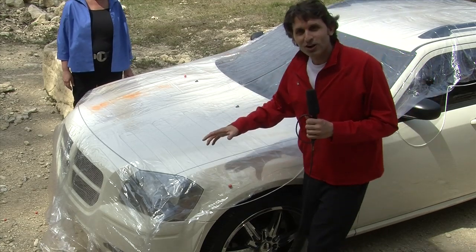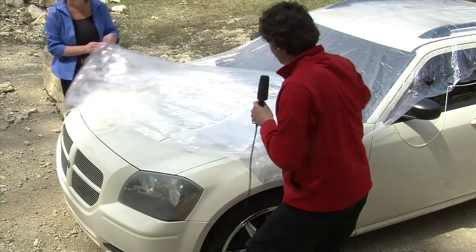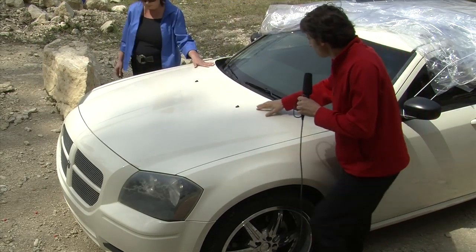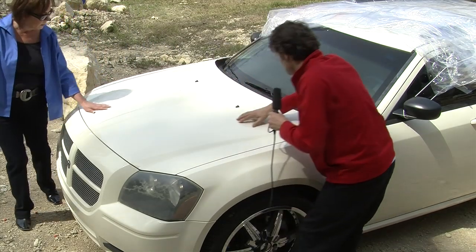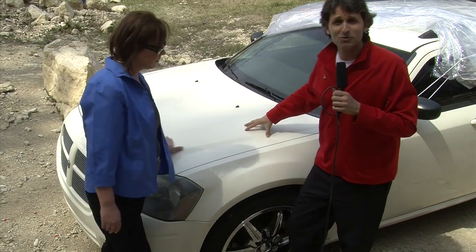All right, so we brought down the golf balls and fired the paintball guns. Now the true test — let's take a look at the body of the vehicle and the paint and see how the Hail Genie performed. Darla, I'm feeling on my side, I don't see a single dent. This looks beautiful. The windshield's intact, the hood's intact, the roof's intact. I think the genie granted our wishes.